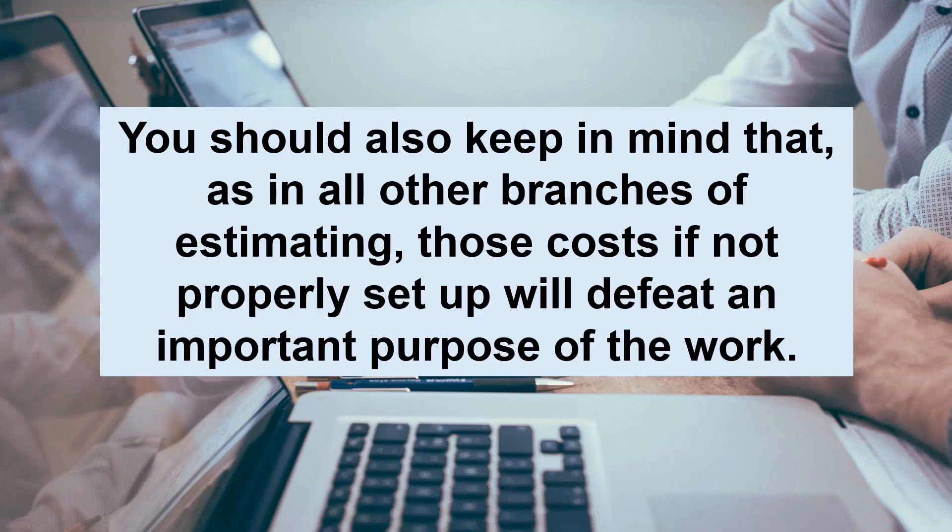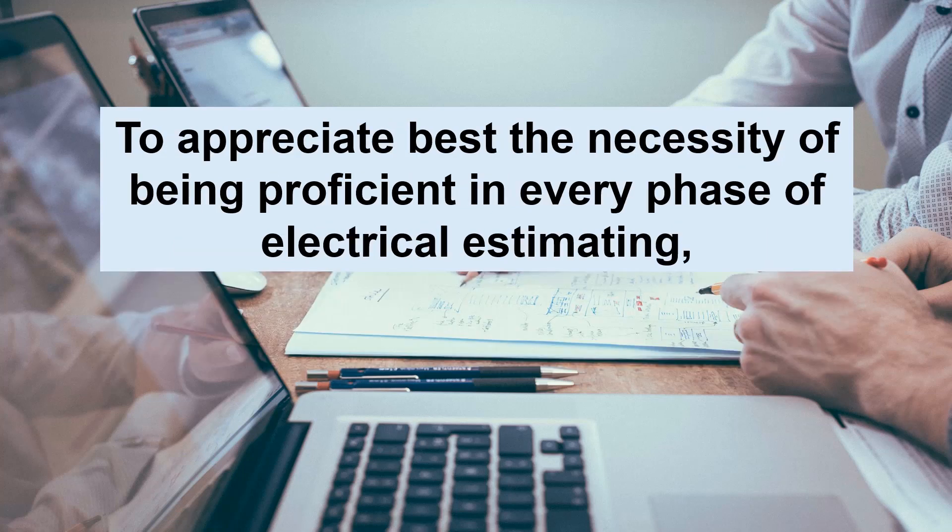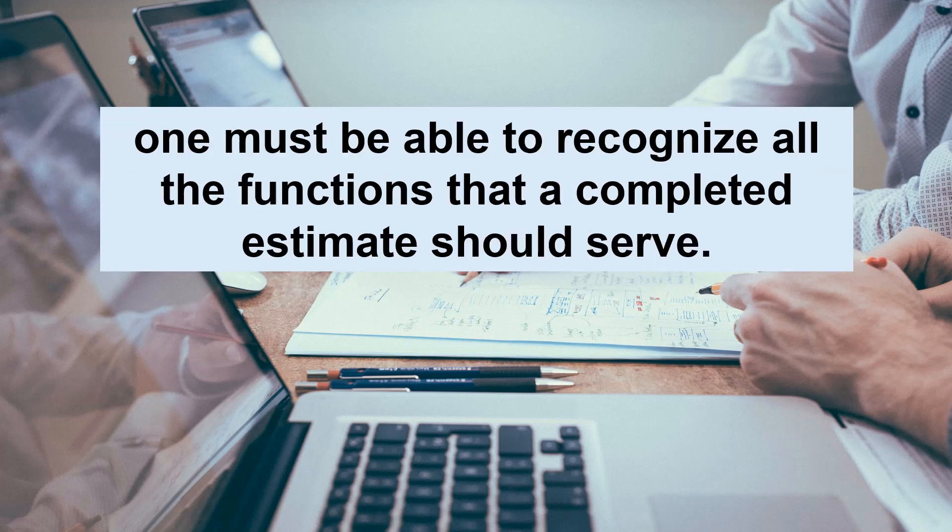You should also keep in mind that, as in all other branches of estimating, those costs, if not properly set up, will defeat an important purpose of the work. To appreciate best the necessity of being proficient in every phase of electrical estimating, one must be able to recognize all the functions that a complete estimate should serve.